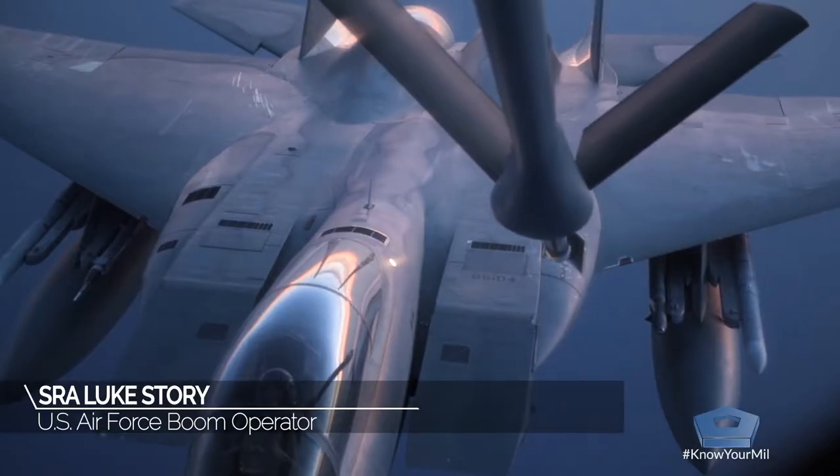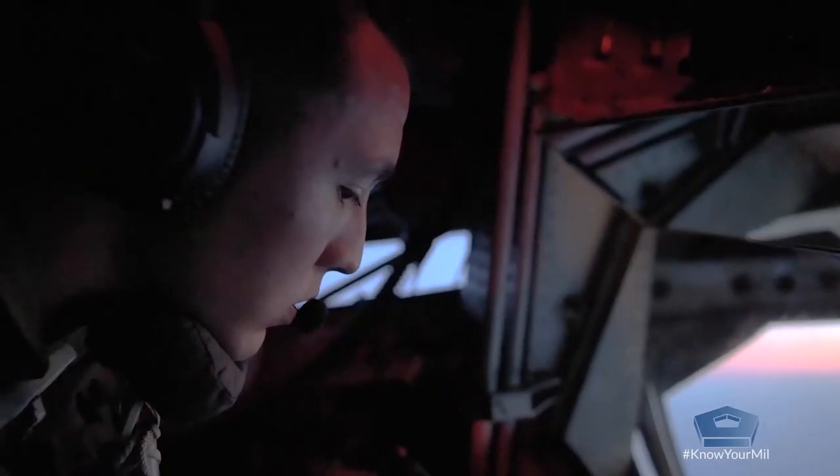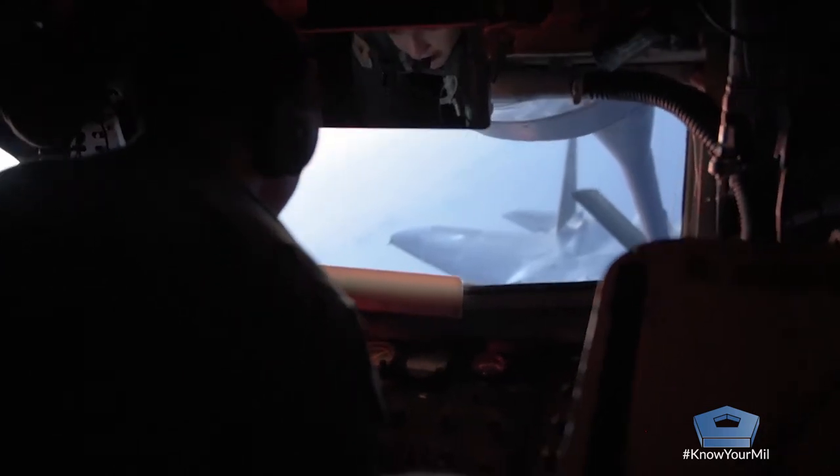Imagine that you are a boom operator looking out this window and you see a receiver come up — anywhere from 30 to 40 feet away from you. That's really close. Two aircraft close together is inherently dangerous.